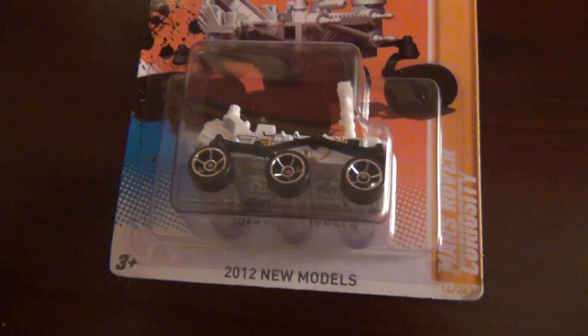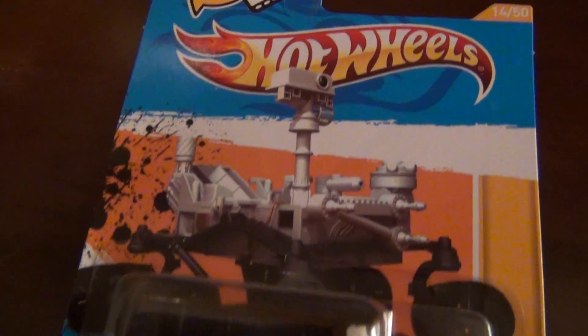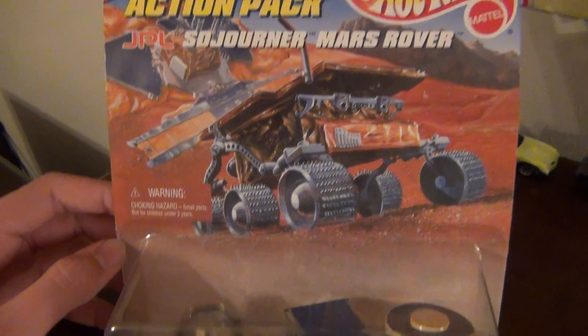I'm looking at this Mars Rover here. Recently I was going through one of my cases and I found this — I'd forgotten about it. It's the original Mars Rover.